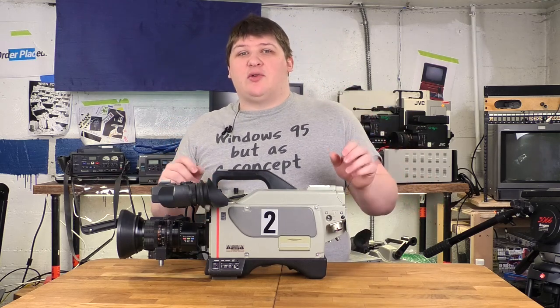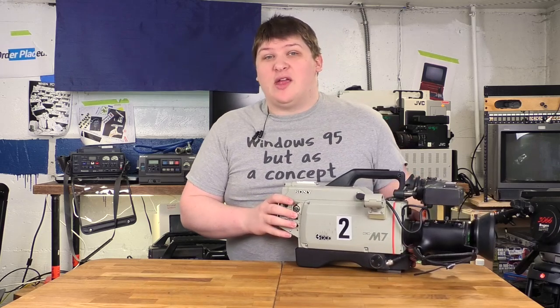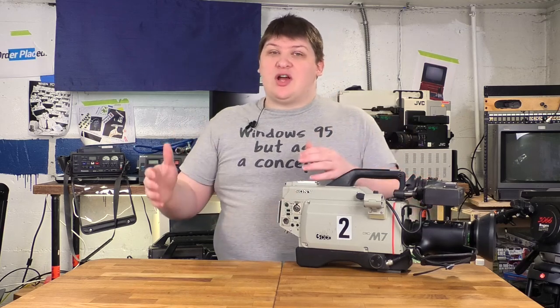Or the cable goes back to a VTR — a videotape recorder. If you watched my video on the history of home video, you may recall that home video cameras used to have separate videotape recorders not built into the camera itself. Well, that never stopped in industry.